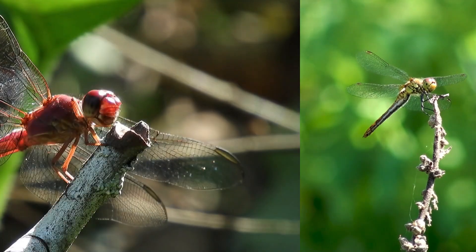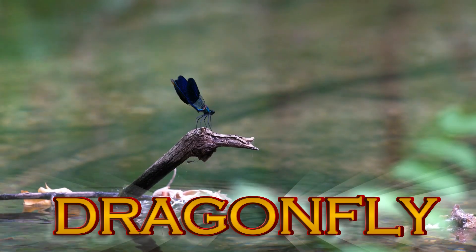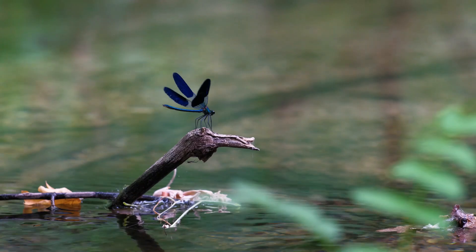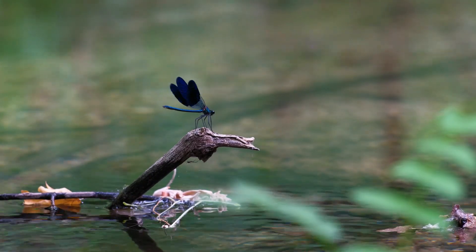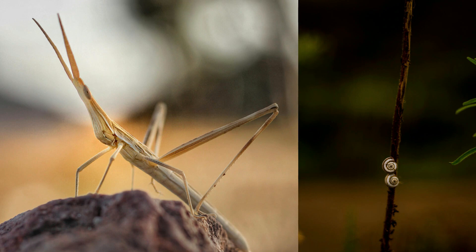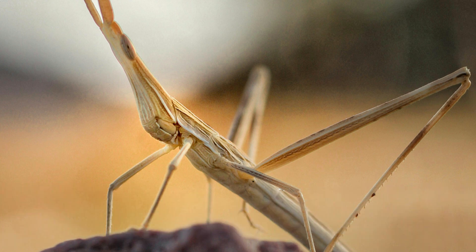Dragonfly. These insects are like mini helicopters with four wings. They have amazing eyesight and love to zip and zag in the air, catching mosquitoes for a tasty snack. Stick insect. Can you spot the stick insect? They look just like little sticks, which helps them camouflage and hide from predators.